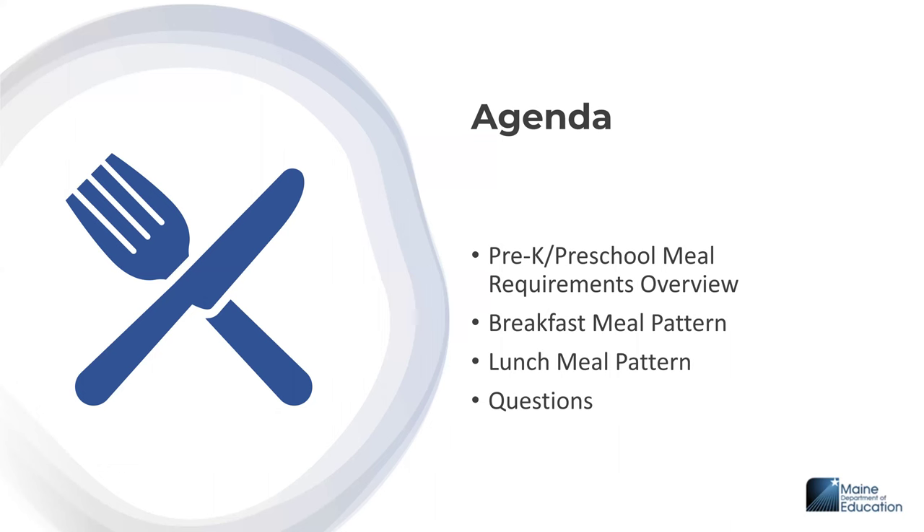Today we will be discussing an overview of pre-K and preschool meal requirements, the school breakfast meal pattern, the lunch meal pattern, and we will have time at the end for questions. Although this webinar refers to pre-K content, requirements apply to preschool students enrolled in school as well.